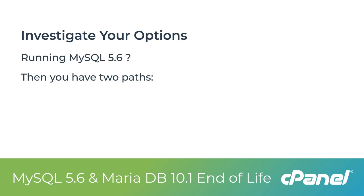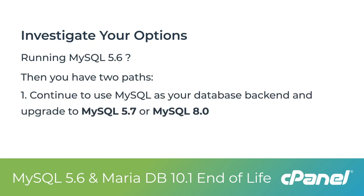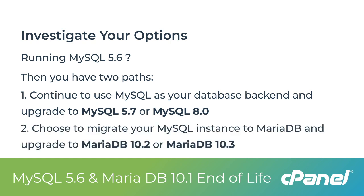If you are currently running MySQL 5.6, then you have two paths to choose from. You can continue to use MySQL as your database backend and upgrade to MySQL 5.7 or MySQL 8.0, which is available on cPanel and WHM version 88 and newer. Or you can choose to migrate your MySQL instance to MariaDB and upgrade to MariaDB 10.2 or MariaDB 10.3.